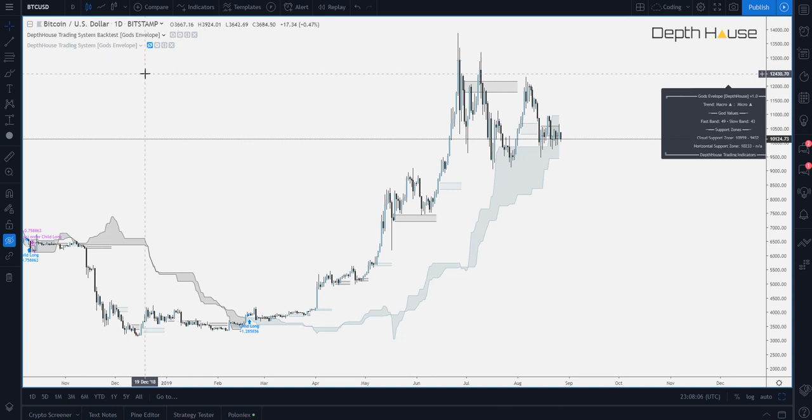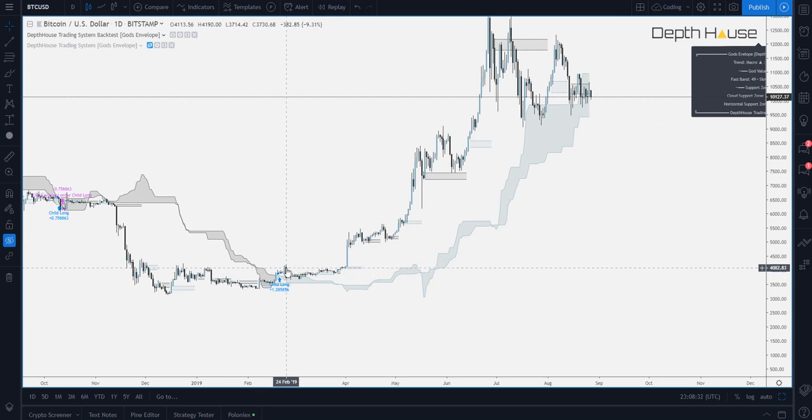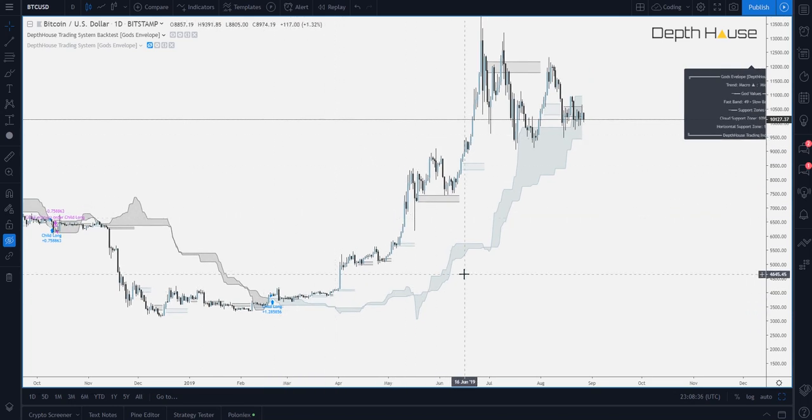I will have to release two versions of this. One will be the strategy, which is the backtest version, and then the other is just the Depthouse trading system, which will have the alerts enabled. Sadly, at the moment, TradingView does not allow alerts on its strategy systems. So that is the explanation for having two. At first glance, this looks very similar to the Ichimoku cloud. It acts in a very similar manner. Once the price action crosses above the cloud, the trend then changes to bullish and vice versa when it crosses down.